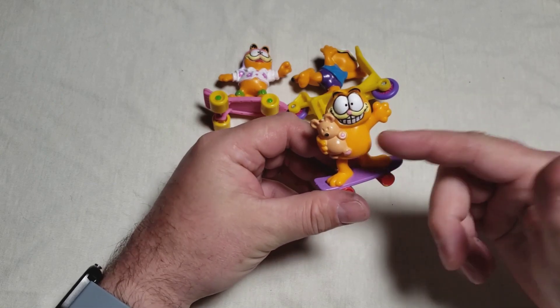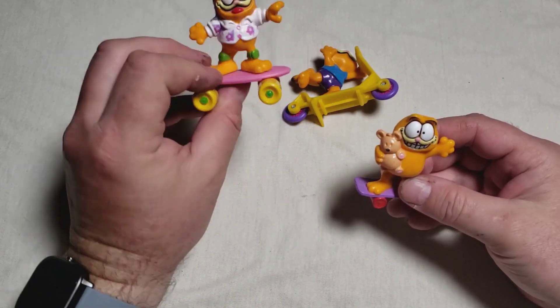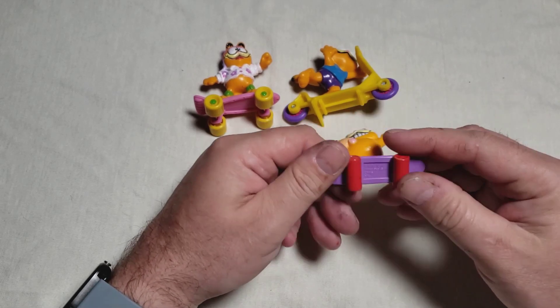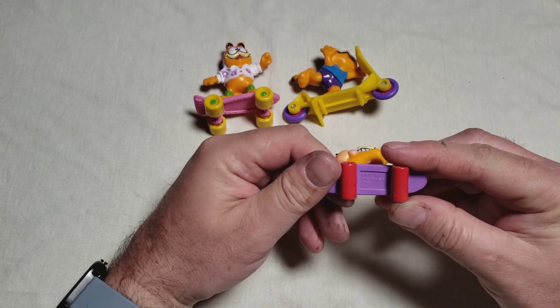This is awesome — here's Garfield. This is, I think, the Under-3 toy — this is the toddler toy, because they were one piece. Got Pookie here.